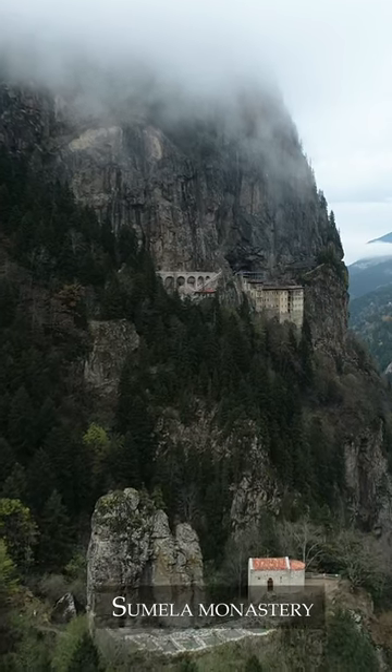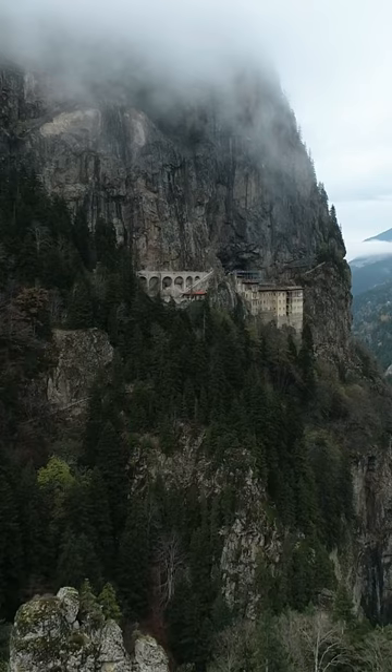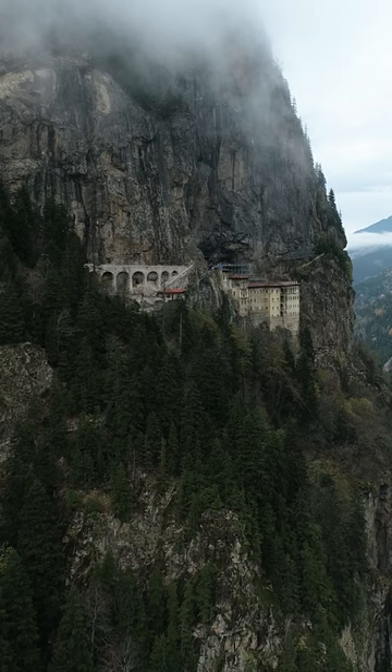Situated in a very beautiful and natural setting on the slopes of the Zagana Mountains, Sumela Monastery, built in the 14th century, is nestled into the side of rocks in a famous valley in Maka district, only 50 kilometers away from Trabzon. The setting is 1,200 meters above sea level.